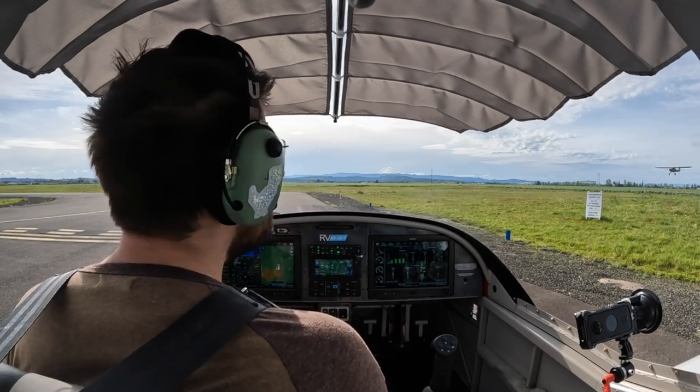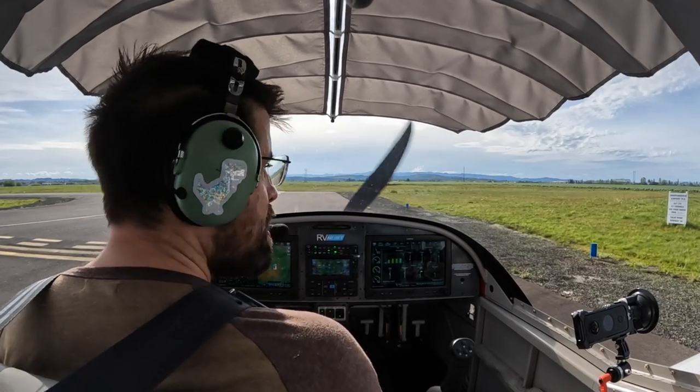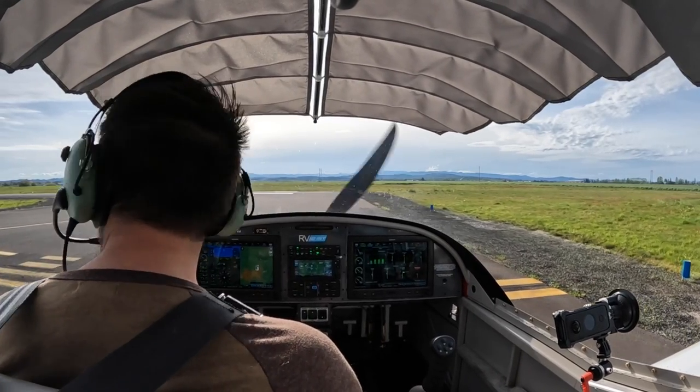Tail trigger. Vail is low. Independence traffic, RV through 117 Victor Alpha, departing one six. I'll be headed out to the south. Independence.